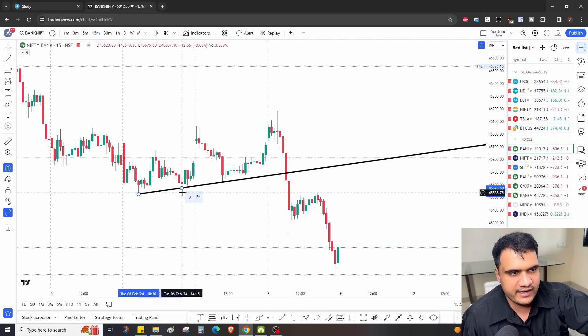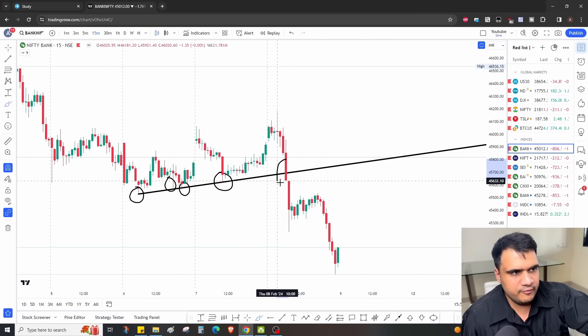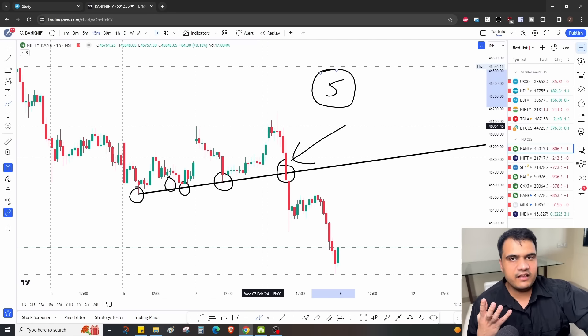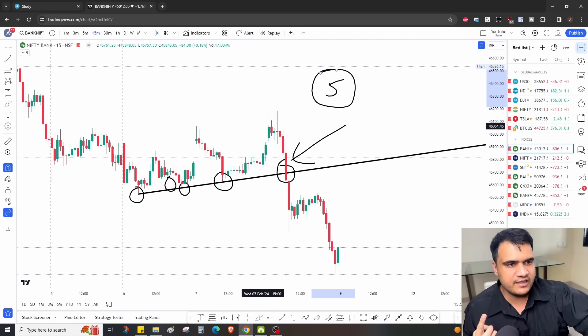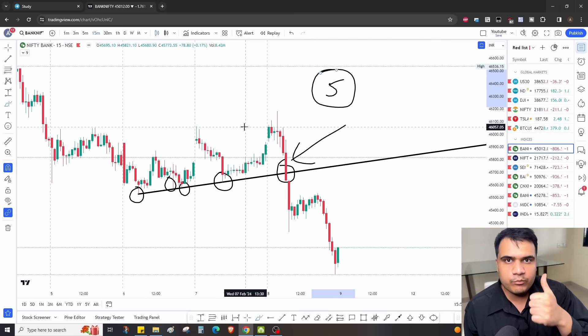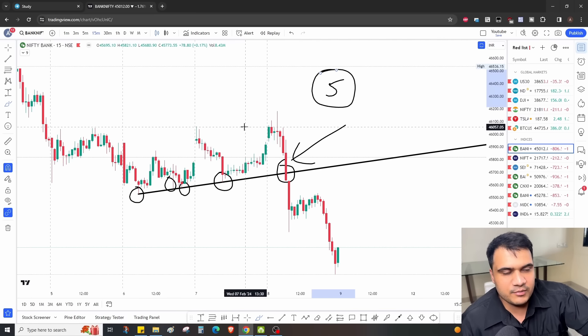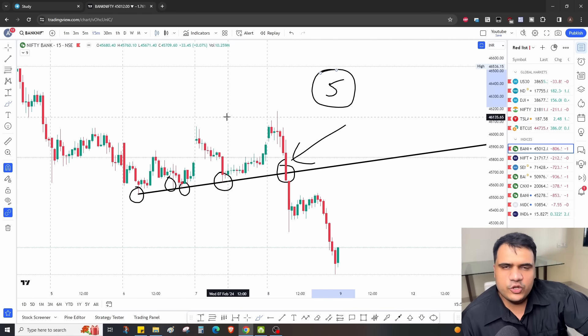Nikita is very good at drawing trend lines. The trend line was tested 1, 2, 3, 4 — and the 5th time the market gave a breakdown. So we got many confirmations: first, we knew a move was likely to come; second, the trend line gave a breakdown; third, it gave a fake up-move and then broke the rectangle's low. All these logics came together today, which is why Nikita aggressively sold calls — the more her patterns trigger, the more profits she makes.